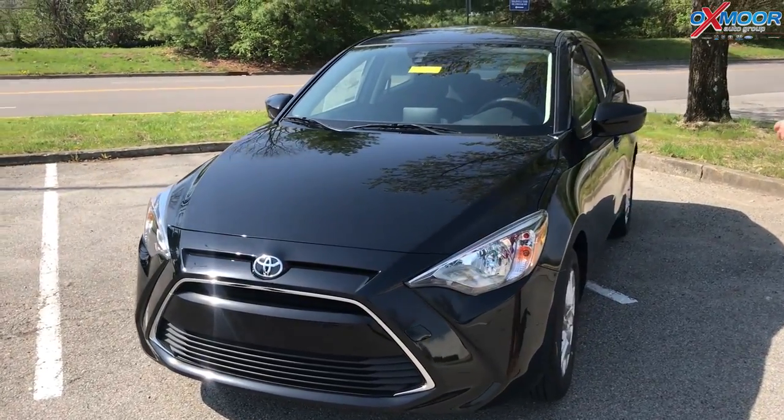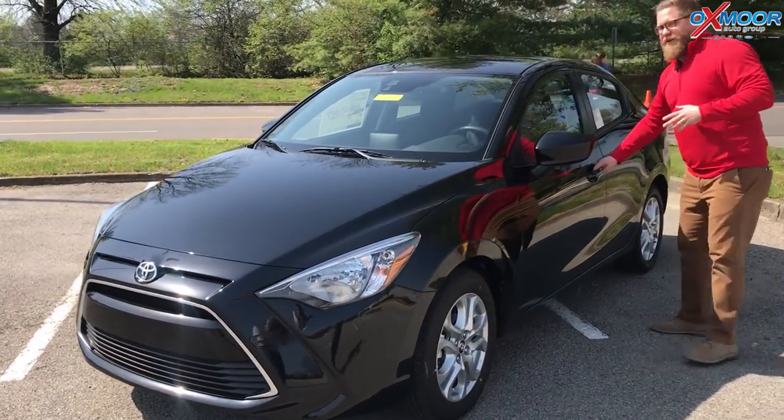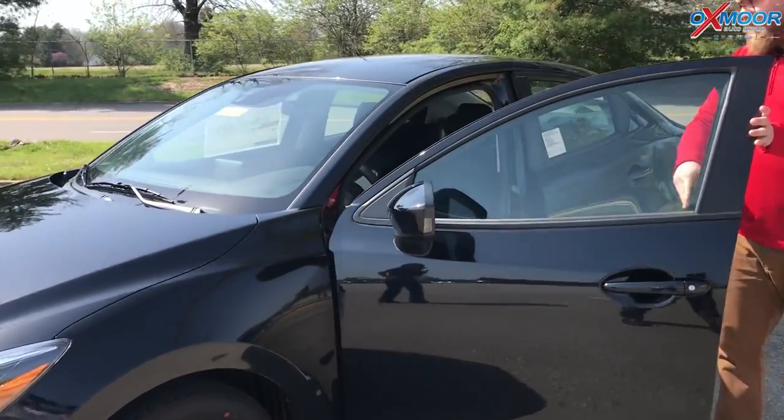The reason that you get the Yaris is it's very affordable and it's compact. You get great gas mileage — it's 32 in the city and 40 on the highway.